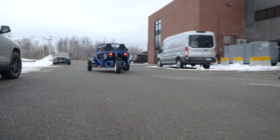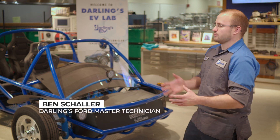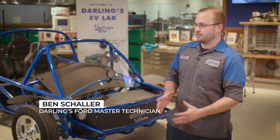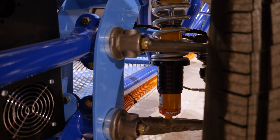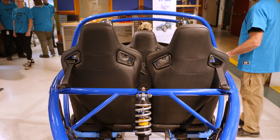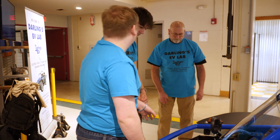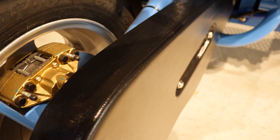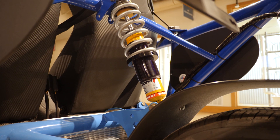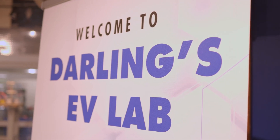The vehicle is composed of a lot of components that are more or less recycled from commercial vehicles. Every component in this vehicle is in a traditional EV but in a different form. They've learned the basic essential skills about working with EVs, including high and low voltage electronics, drive systems, and suspension systems in a hands-on environment in the Darling's EV lab at UTC.